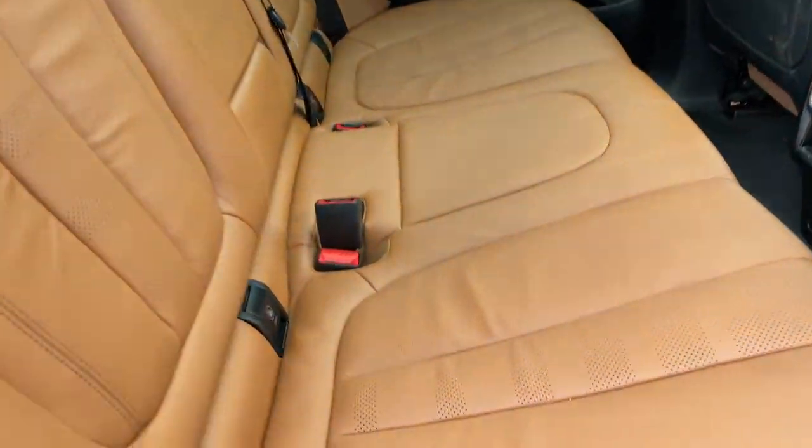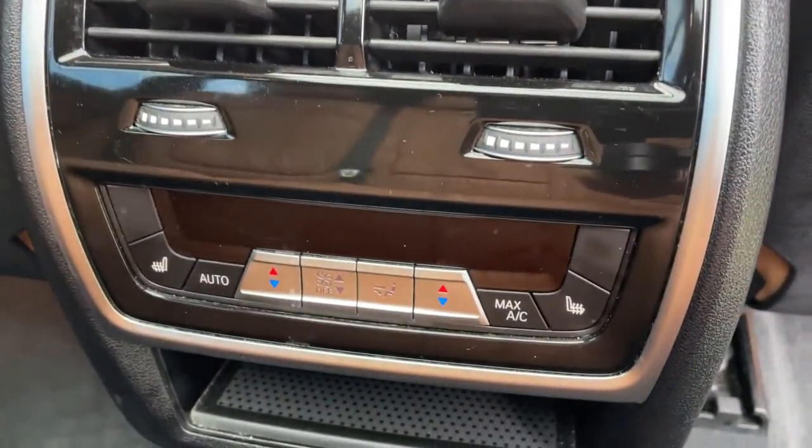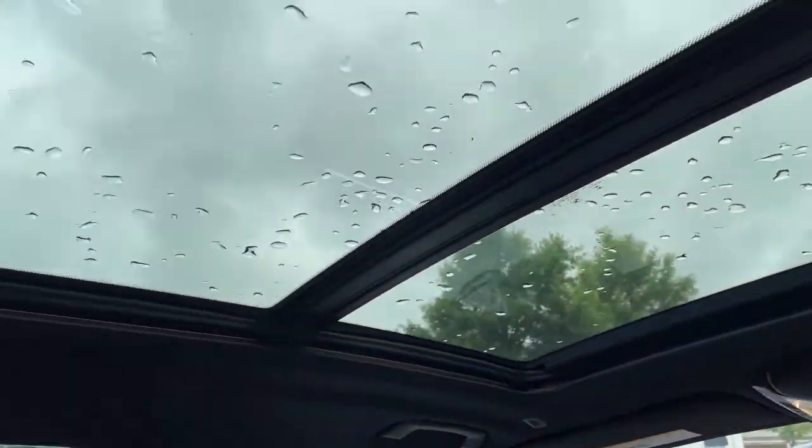Comfort access keyless entry for the vehicle with the beautiful Cognac leather interior. You've got ventilation here in the second row. You also have heated seats in the second row, and you've got your infotainment system up front with iDrive 7.